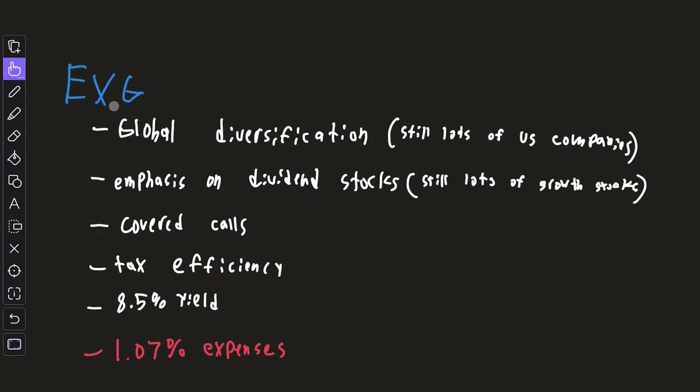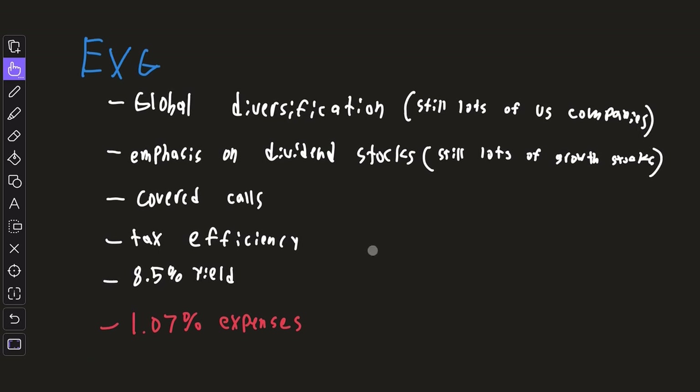To put it all together, EXG is a very unique closed-end fund. They have global diversification with still a lot of exposure to US equities, an emphasis on dividend stocks but still a lot of growth stocks, covered calls to boost income, a tax efficiency approach, and an 8.5% dividend yield. You do have to pay for that with an expense ratio of 1.07%.